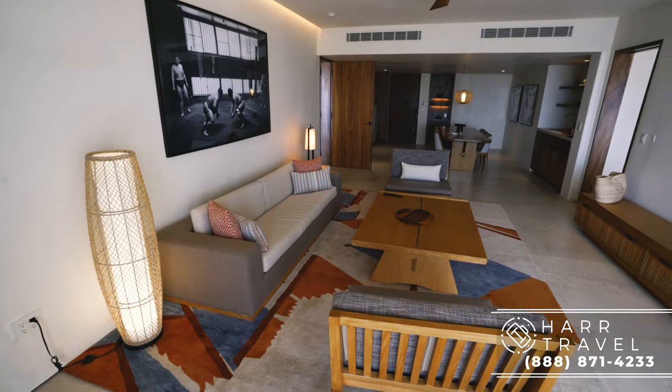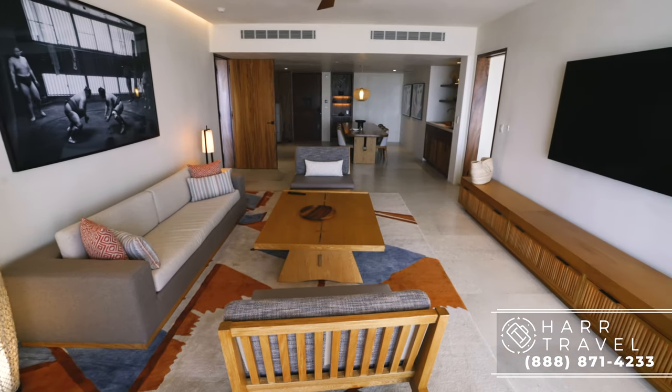Greetings everyone, this is Danny from hardtravel.com, your luxury travel experts. Today I have a treat for you — we're at the Nobu Los Cabos, a brand new build from 2019, and right now we're in the Miyabi suite. This can be booked as either a one bedroom or a two bedroom configuration, but as soon as you walk in here you know right away that this is one of the top suites at the resort.